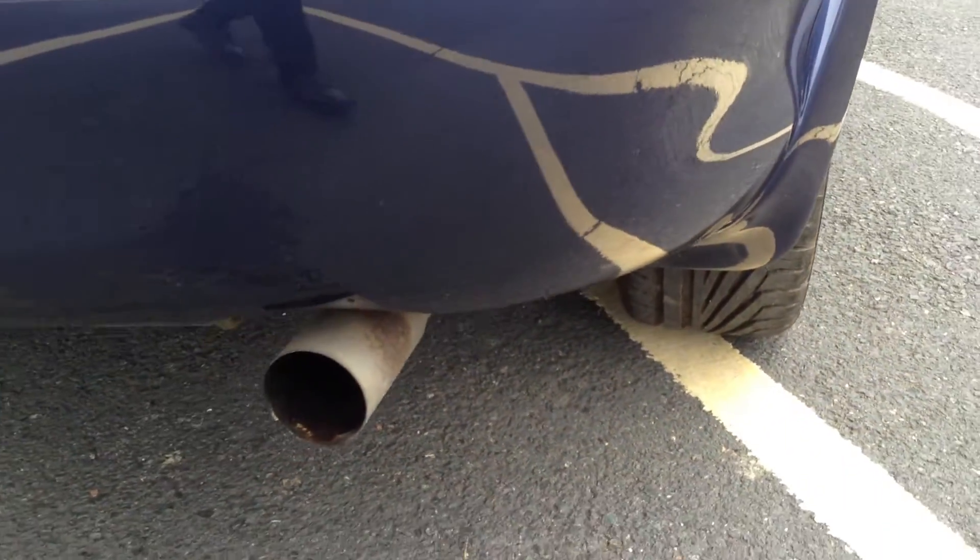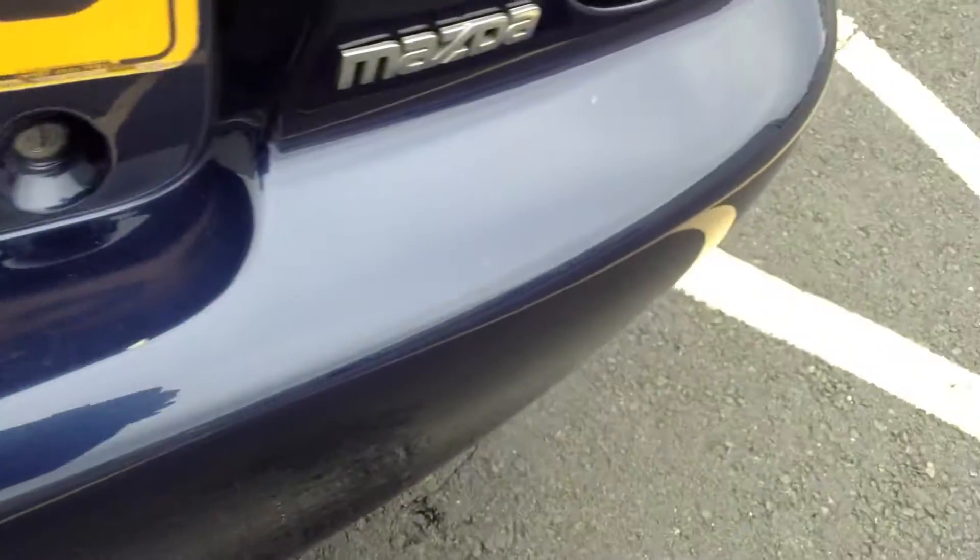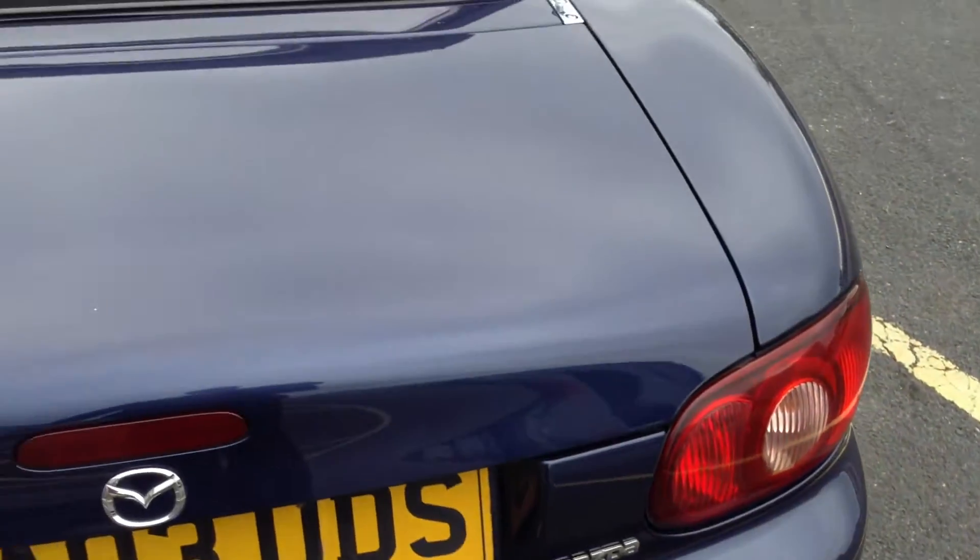Rear bumper — again there's no sign of any damage whatsoever to the rear end of the car. Very clean, very tidy. A couple of scratches on the loading bay and rear bumper will require mop and polish. Apart from that though, looks great.